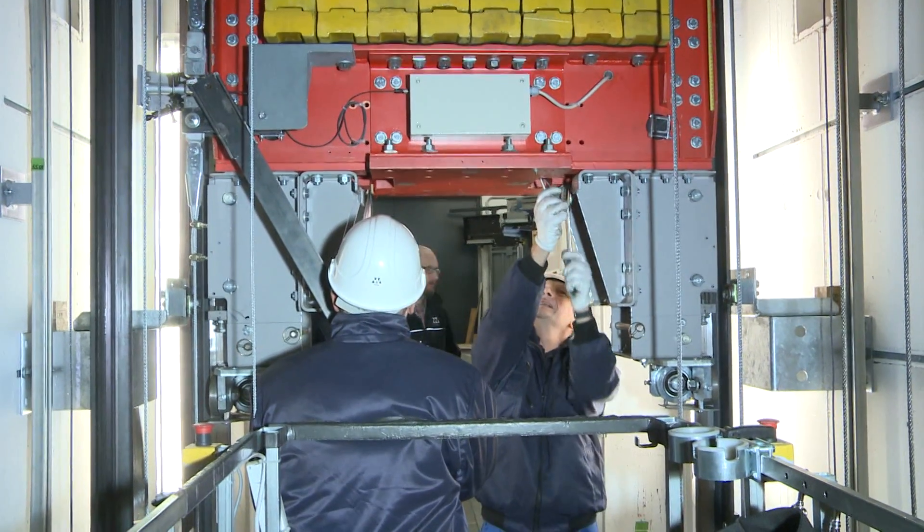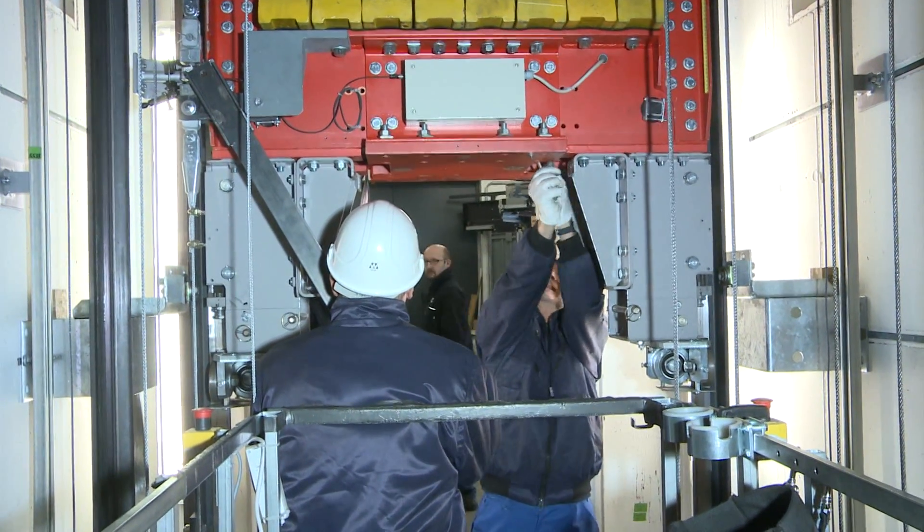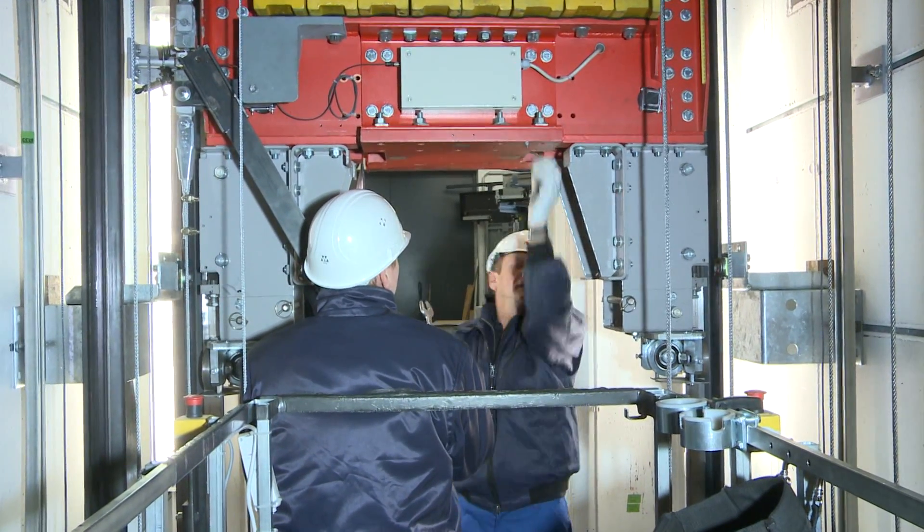The test and innovation center includes the free-fall test rig, which is a very important element for our development of safety products for the elevator market. The system is unique and state of the art, and we continuously improve its flexibility and efficiency.